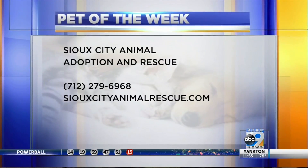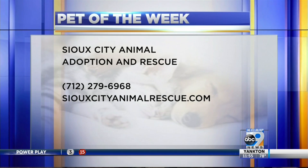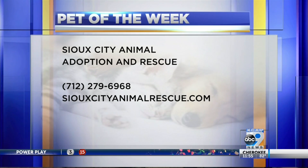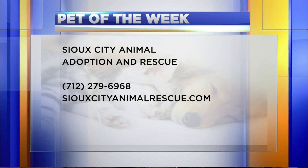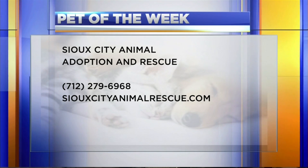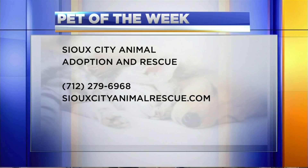Chris, thank you so much, as always, for bringing us this little guy. I would adopt him myself if I could. He's so cute. For more information, if you're interested in adopting little Snowball, you can call the number on your screen — that's 712-279-6968 — or you can visit SiouxCityAnimalRescue.com.